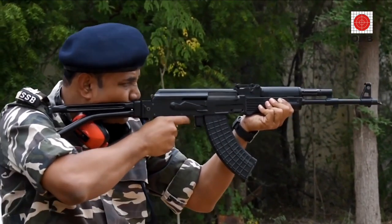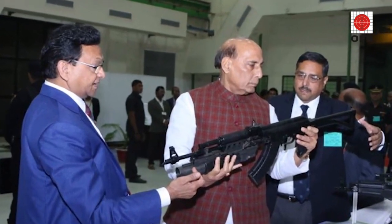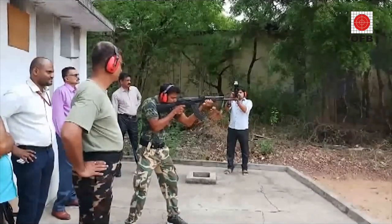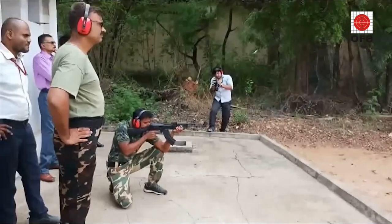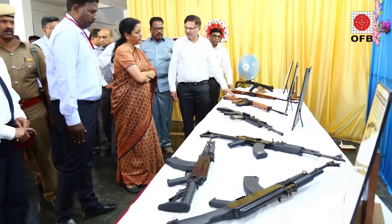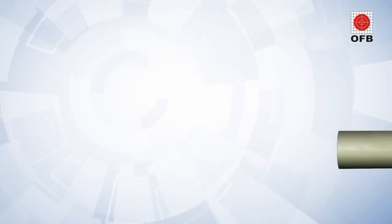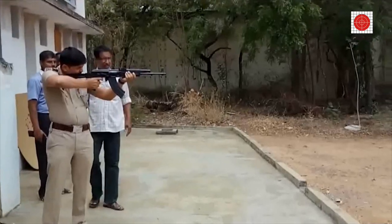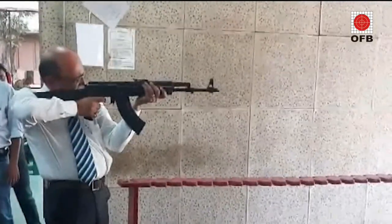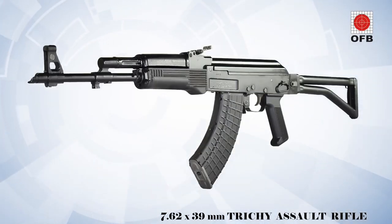Official sources said there were an excessive number of faults in the guns, and complete redesigning of the magazine was needed before the guns could be considered for use by the Army. Excessive flash and sound signature were observed in the rifles during trials, and they noted the reliability aspect of the weapons needs comprehensive analysis. Tritchi Assault Rifle has a 300-meter effective range, but the requirement of the Indian Army is 500 meters.